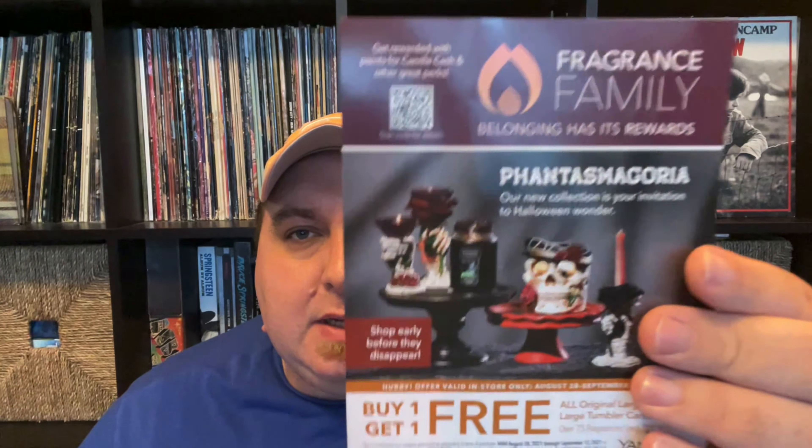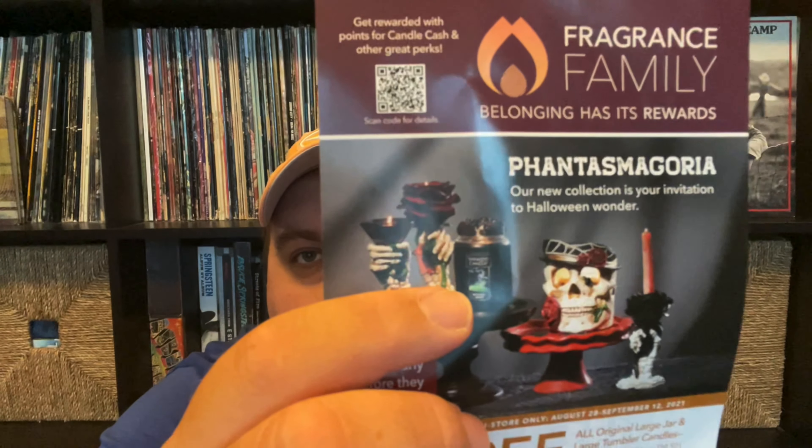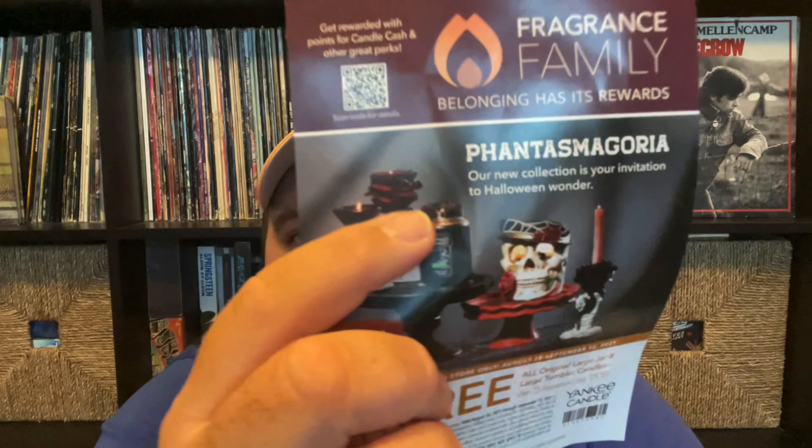We'll see a lot of shipping delays. So here is the coupon they're advertising — we'll get into that in a second. It looks like the theme this year is Halloween Phantasmagoria, which I looked up — phantasmagoria is like a theater thing from the 1800s-1900s, a terror theater.